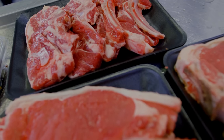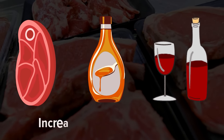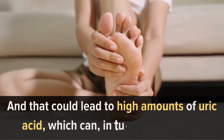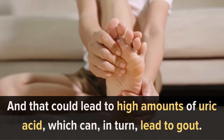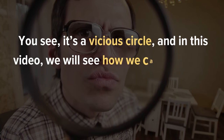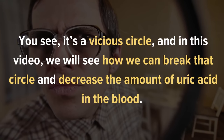However, certain foods such as red meat, high fructose syrups, or alcohol have increased levels of purines. And that could lead to high amounts of uric acid, which can, in turn, lead to gout. In this video, we will see how we can break that circle and decrease the amount of uric acid in the blood.